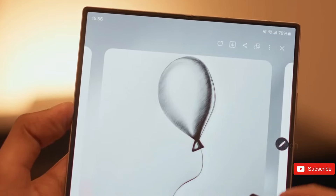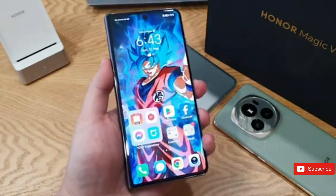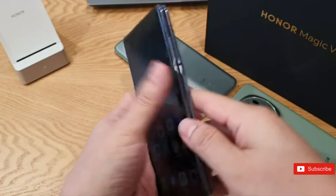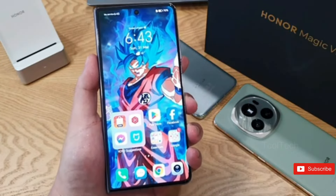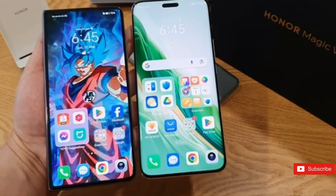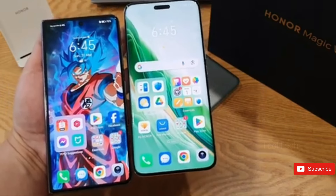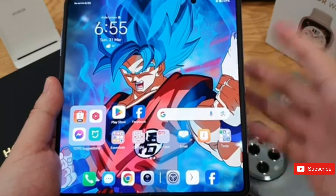Honor has not modified the internal display from the Honor Magic Vs — it is still a huge 7.9-inch OLED panel. The exterior display measures 6.43 inches versus 7.6 inches on the Z Fold 6, but the difference is not significant. The Honor Magic V2 remains one of the largest foldables on the market today, with only the Z Fold 6 potentially matching or surpassing it. Both of the Magic V2's displays support 3,840 Hz dimming. Honor claims that this helps protect your eyes from strain over long hours of use, though I couldn't confirm this from my limited experience with the Magic V2.